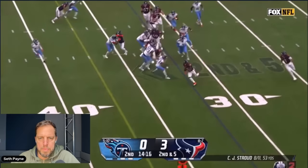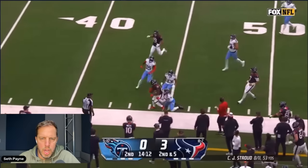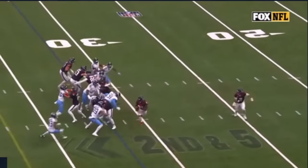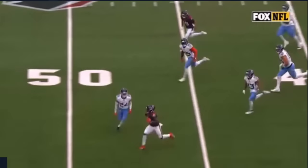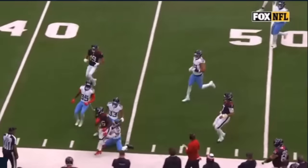A beautiful Devin Singletary run where there's a certain variety of having to redirect — it wasn't somebody penetrating deep into the backfield. He took advantage of going against the grain and flow of the defense, and the offensive line has again done a steadily better job at those types of things.